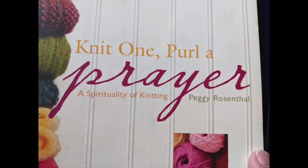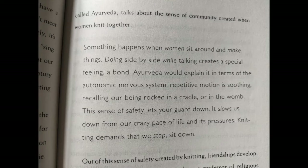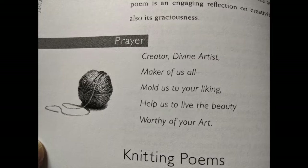Knitting: Knit One, Pearl of Prayer — a spirituality of knitting. It might sound a bit strange, but there's a whole book on it by Peggy Rosenthal. It gives you some small projects, but also explores why you would knit and how it helps people to focus — or not focus — and find a particular space for contemplation.